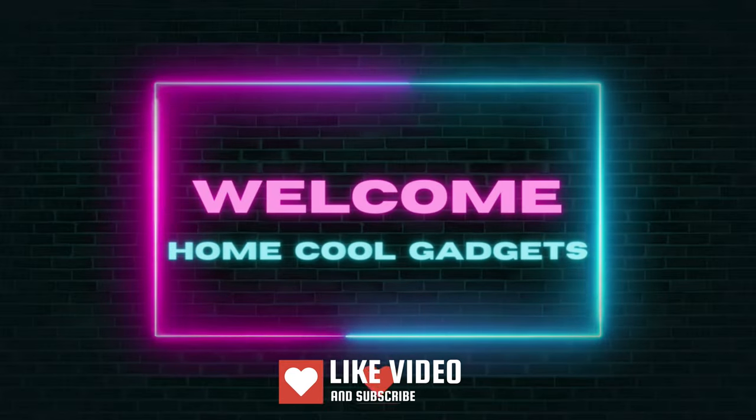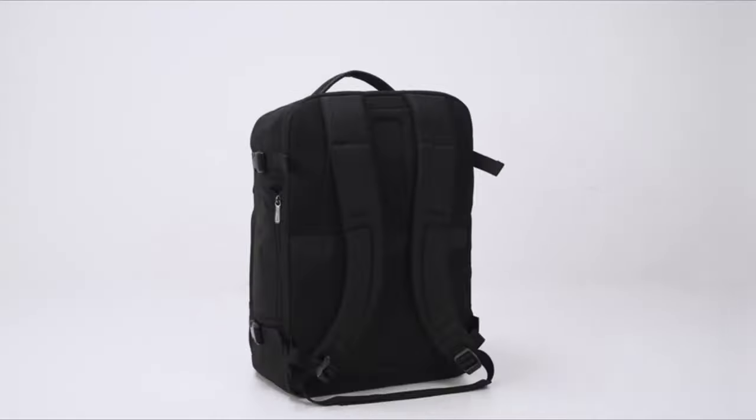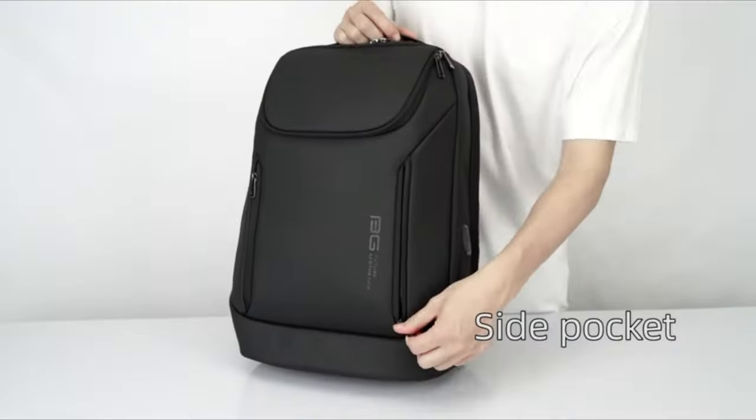Welcome to the Home Cool Gadgets channel, where you can find the latest gadgets that came in the market. If you're tired of struggling with multiple bags, disorganized belongings, or sacrificing style for functionality, this innovative backpack is about to become your new travel companion.